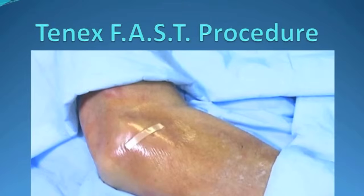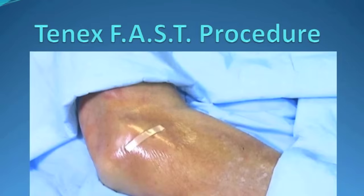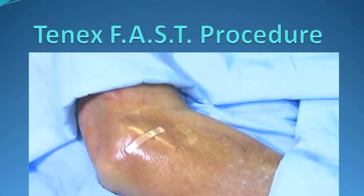After the procedure is completed, a small butterfly tape or steristrip is placed over the small puncture wound, and a clear adhesive drape allows immediate showering.